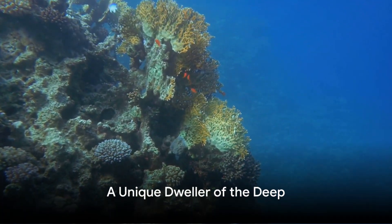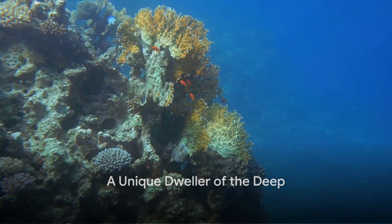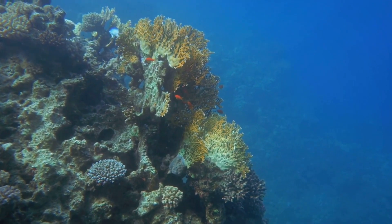So, the Graysby fish, a master of disguise, transforms itself to become almost invisible to both predators and prey. Now that we have unravelled the Graysby's cloaking secret, let's dive deeper to understand this fascinating creature.